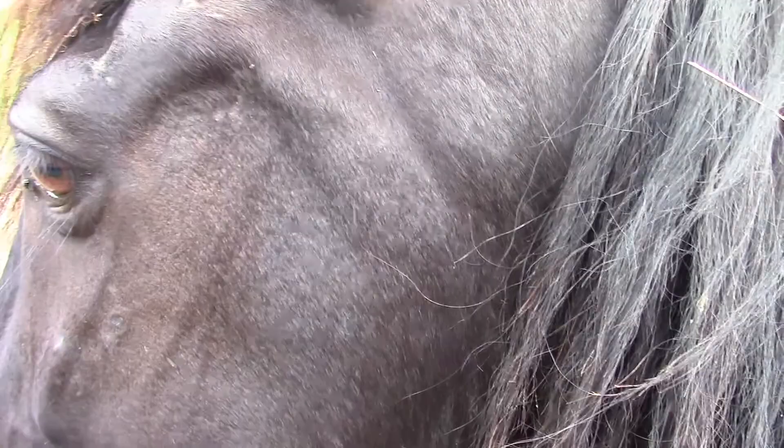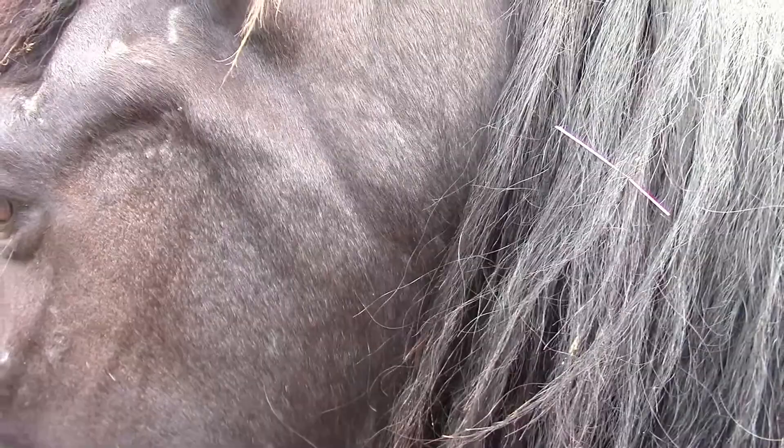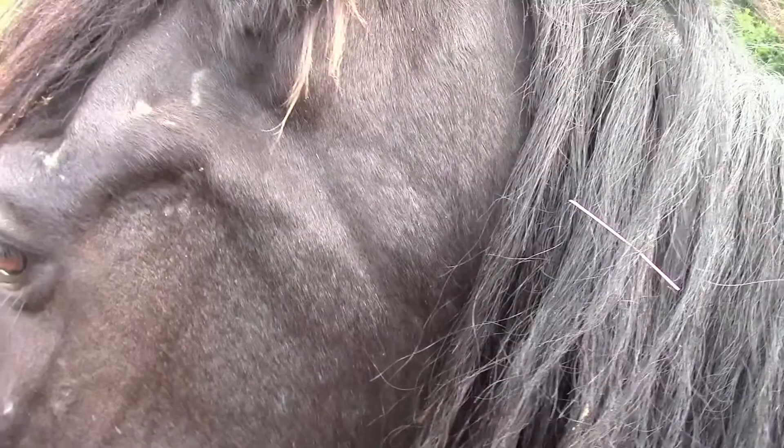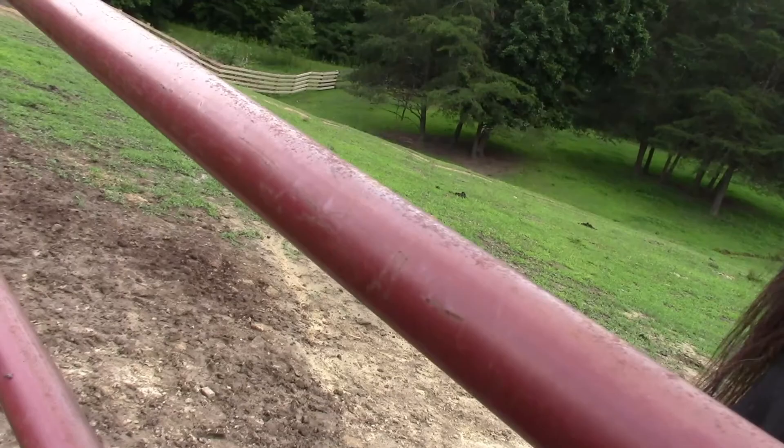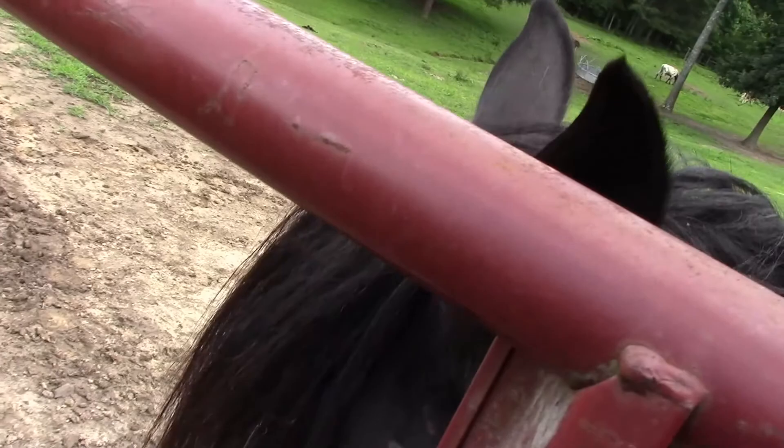Oh, what, you smell another horse on me? You're mad and jealous now? Get used to it, sister. See, I'm a horsey whore — I love them all. How's that itchy spot? There's a big-ass horse fly biting the hell out of him — or is this a girl? Yeah, this is a girl. This one is the attention hog.